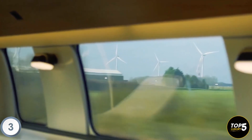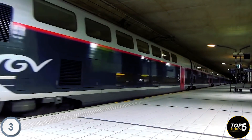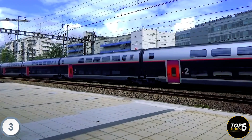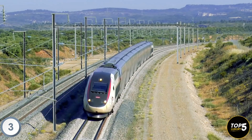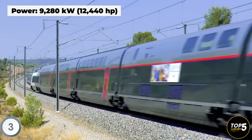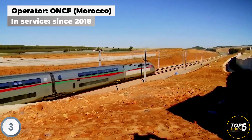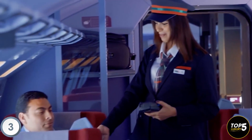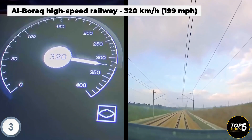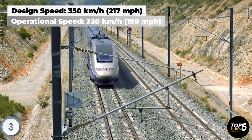In July 2017, Alstom introduced the new generation of Euro Duplex trains called Ocean, boasting a 10% increase in passenger capacity. The Avelia Euro Duplex is designed for cross-border operations and is utilized in France, Germany, Switzerland, Spain, and Luxembourg, operating under four different traction power voltages. Morocco also implemented its version of the Euro Duplex, inaugurating the first high-speed train on the African continent in 2018, providing service on the Al Boraq high-speed rail line at speeds of up to 320 km/h. While designed and tested for speeds up to 350 km/h, operational services are limited to 320 km/h.